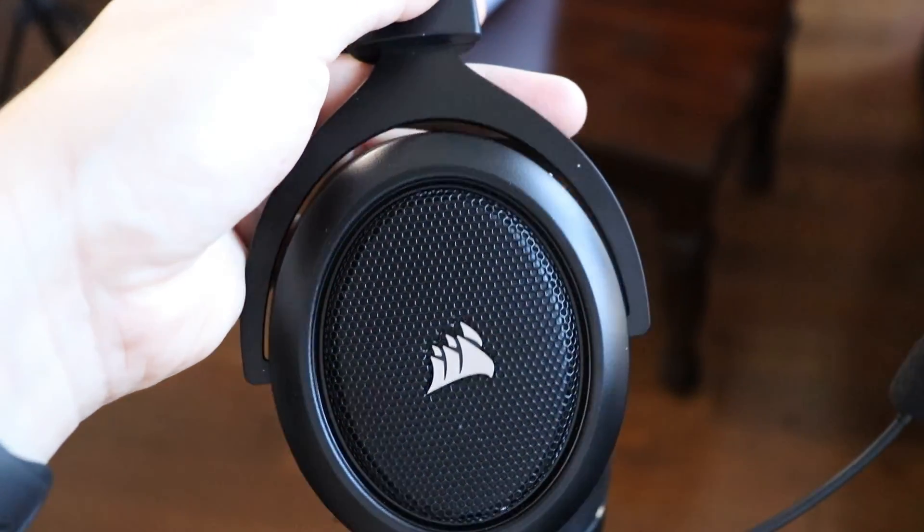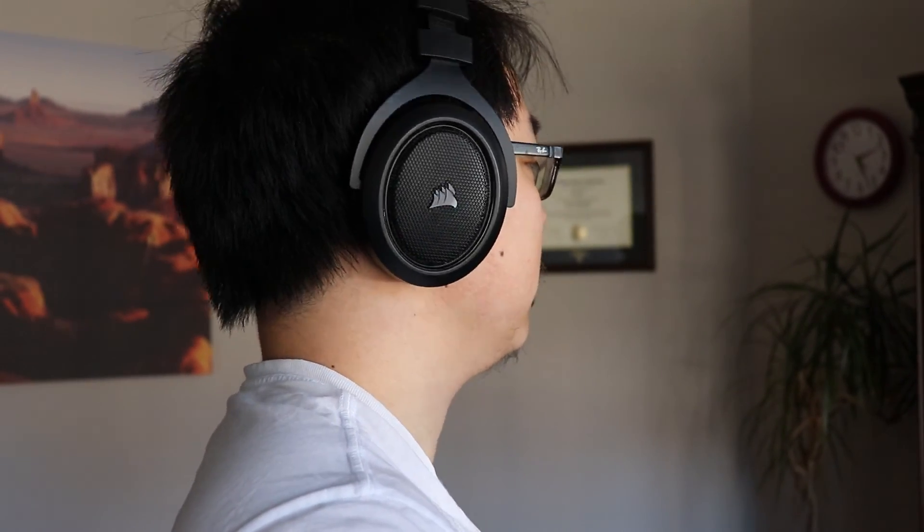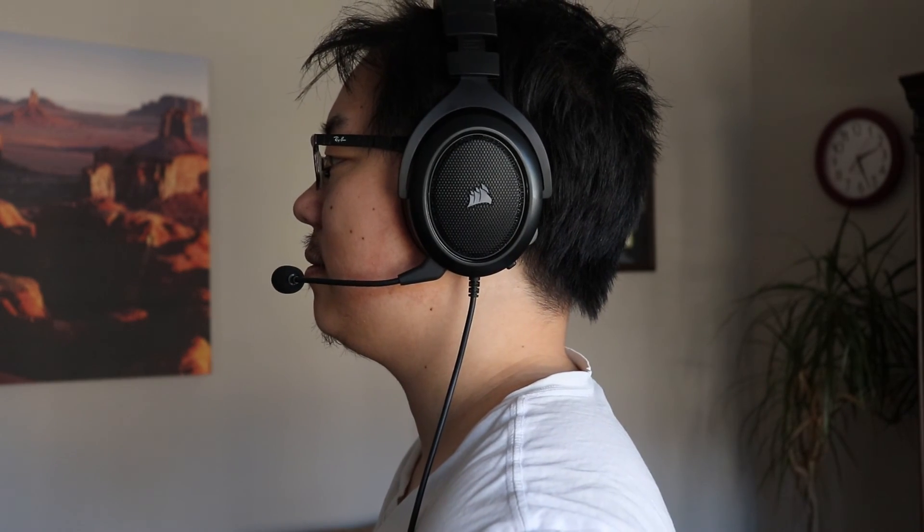The ear cups are leather and super soft and there's also a nice leather band on the top of the headset. The headset is also very black and it doesn't have that kind of gimmicky gamer look, so I think it looks pretty professional. One thing I'll say is that when I first wore the headset I did feel that the sides were clamping on my head a lot, but after a few days of wearing it consistently they've really loosened up and now they hug my head pretty comfortably.